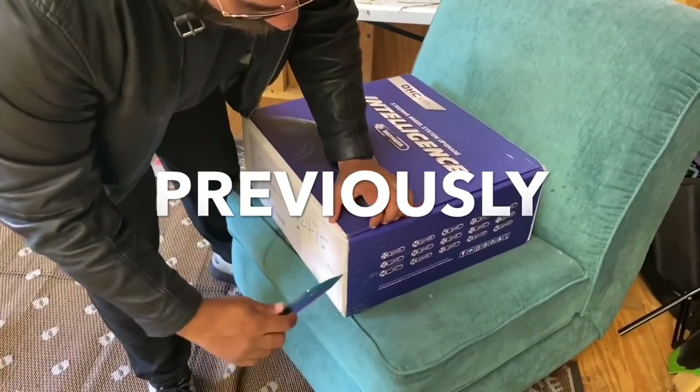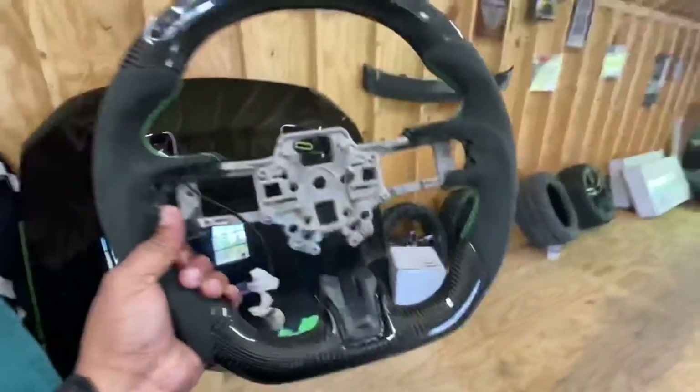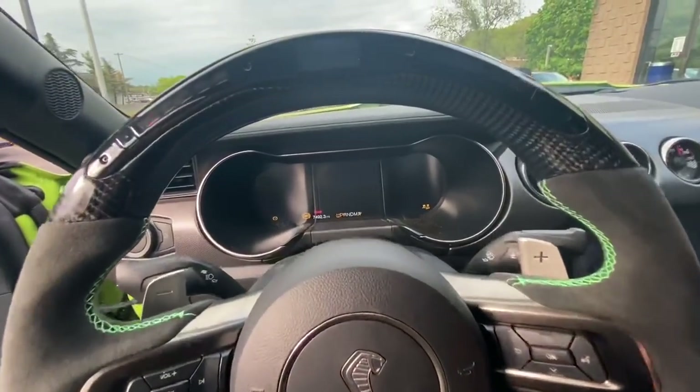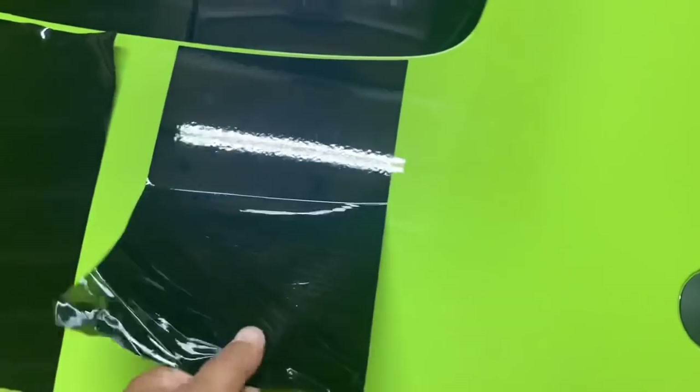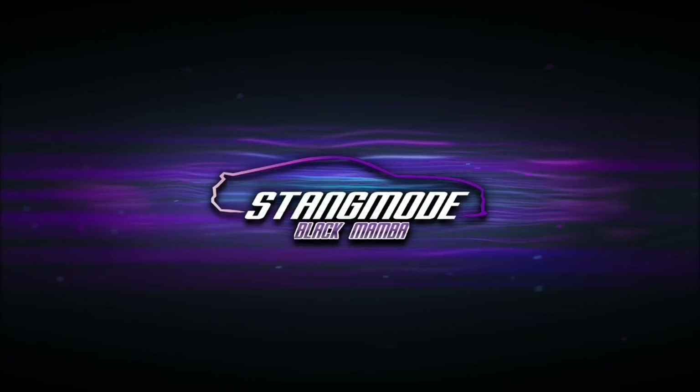What is up fam, we have a fun exciting video today! We have the first 2020 Shelby GT500 with the all new F1-inspired LED carbon fiber steering wheel from our friends at Carbon Bargain. If you go on their site — link in the description — enter the code 'staying mode' and you get 10% off all the carbon steering wheels.